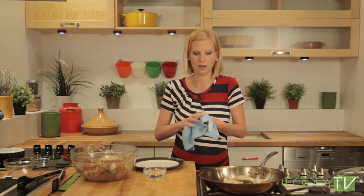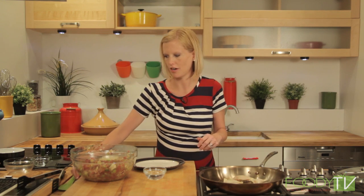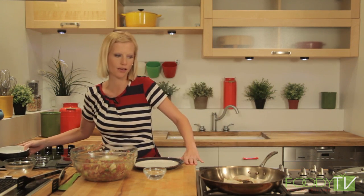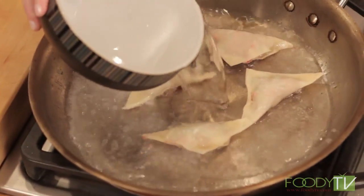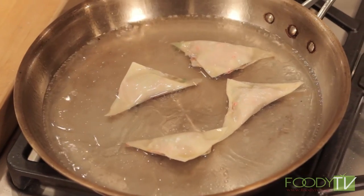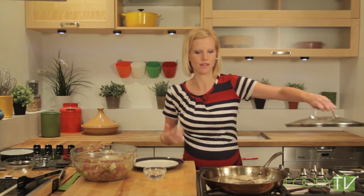The Lower East Side today is different than it was when the immigrants first came. It's actually taken on a very modern gentrification in the mid-2000s and is full of upscale boutiques and fine dining. But what I really like about the Lower East Side and why I chose to live there is that it still maintains its heritage and culture and where it came from, which I find very cool. And it's still got that gritty city vibe too.